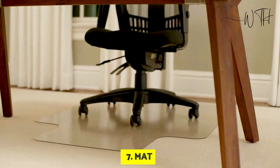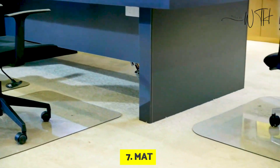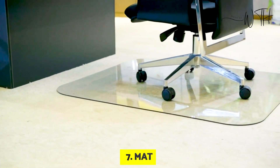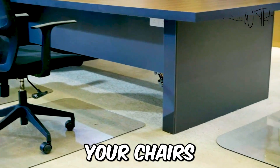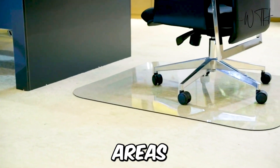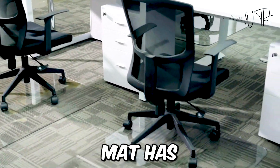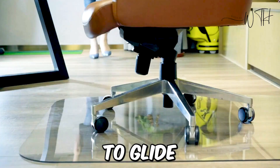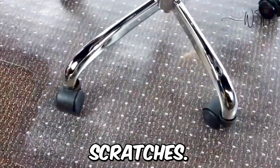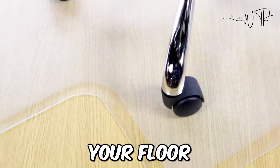Moving on to number seven, we have a heavy-duty chair mat. Chair mats are a necessary component of the workplace. The flooring may begin to suffer from your office chair after several hours of sitting at your desk. Your chair's wheels have the potential to damage carpeted areas and leave scratches and scrapes on wooden flooring. An office mat has two purposes: it provides a smooth surface for your chair to glide over and shields your floor from scratches, while also making relocating your chair easier.